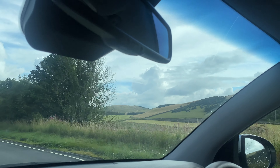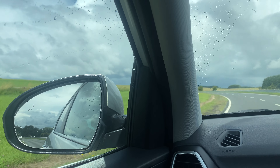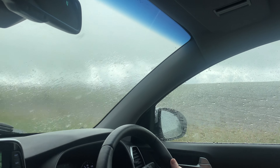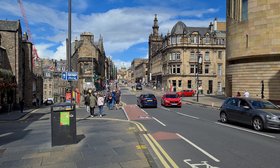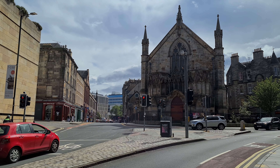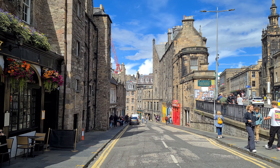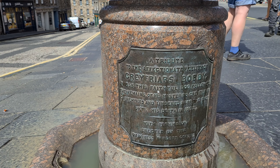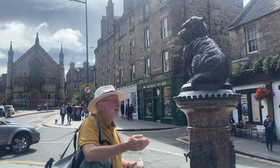Hello, here we are. Now you're not going to guess where we are — Scotland! Hello, welcome to Scotland. We're on the road up to Edinburgh. It's the A7. And it's suddenly got really hilly and pretty.